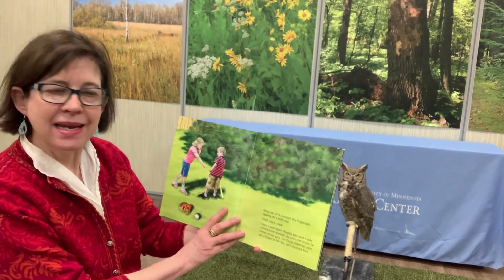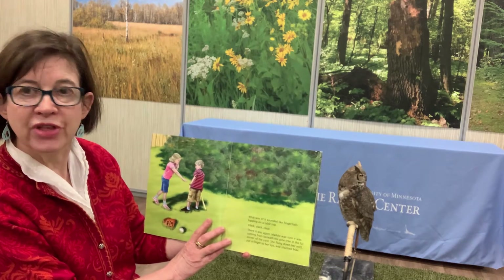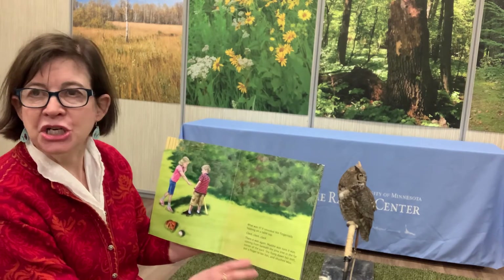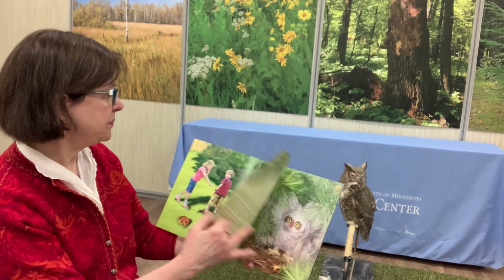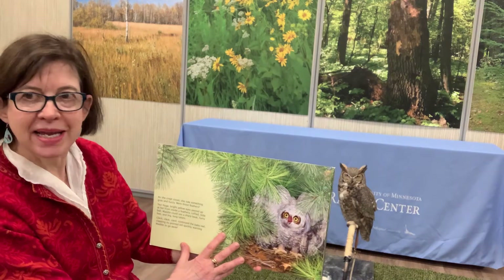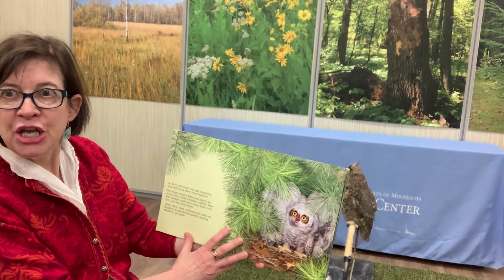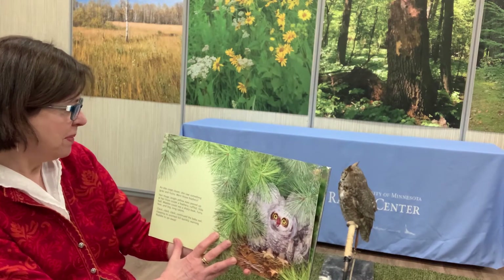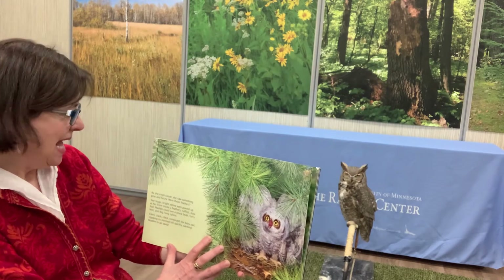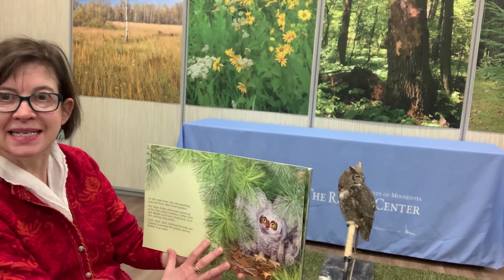There it was again. Maddie was sure it was coming from beneath the pine tree in the far corner of the yard. She flung down her mitt, put a finger to her lips and shushed Max. As she crept closer, she saw something gray and fuzzy. Were those feathers? Yes! Huge bright yellow eyes peered up at her from inside a feathery ruffled little ball. Maddie could see a sharp beak, furry feet and big long talons.